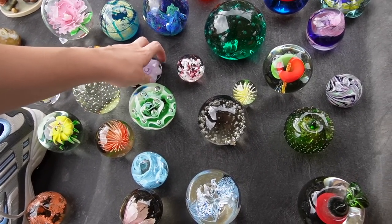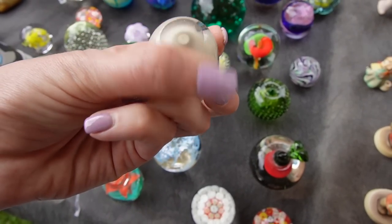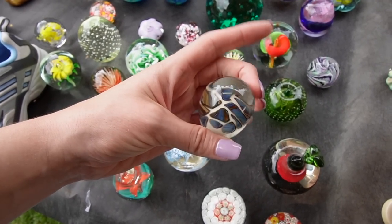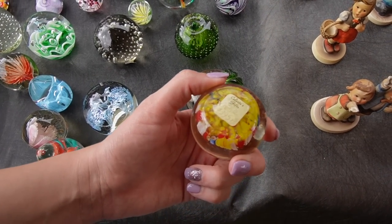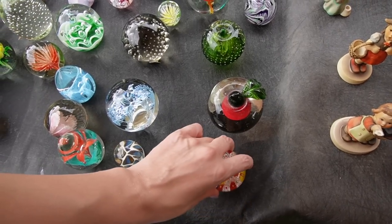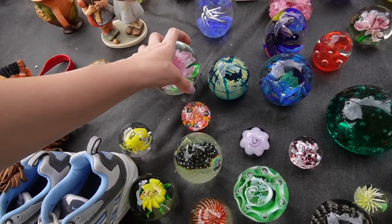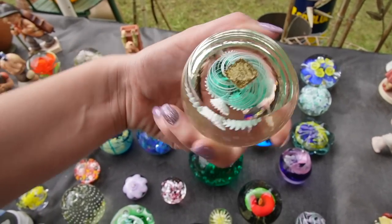Lots of paperweights. Oh, that's a neat one. That one makes me think of Eckhart. I'm pretty sure that's probably $3.95. That one's fancy — Dynasty Gallery. That's China. That's fancy. 18 on that.